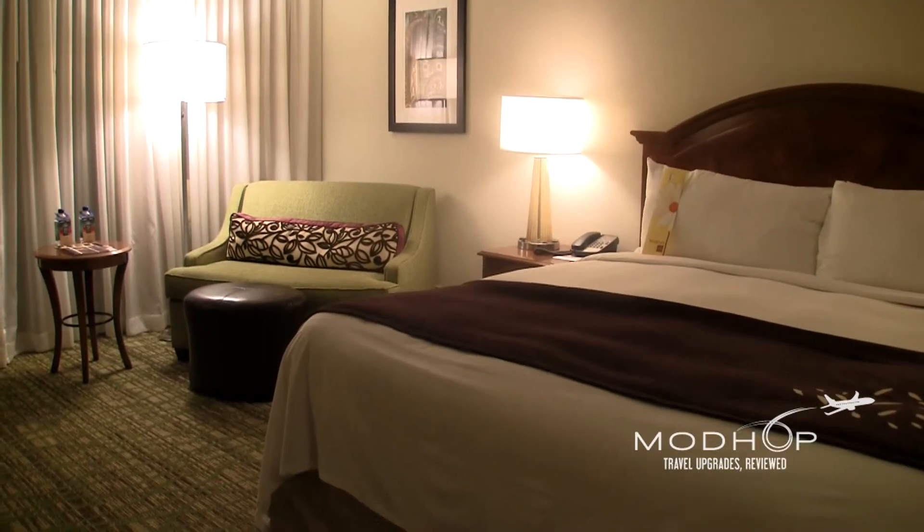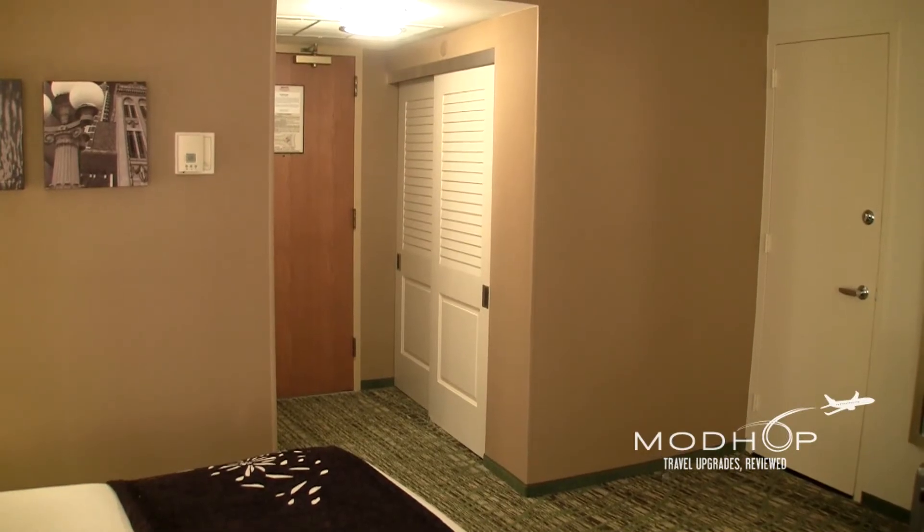It's as nice a basic room as we've seen in an on-airport hotel, with fresh interiors and plenty of room to move around.